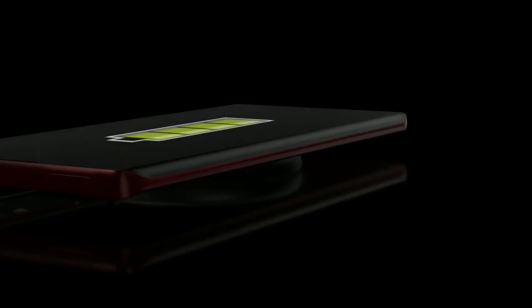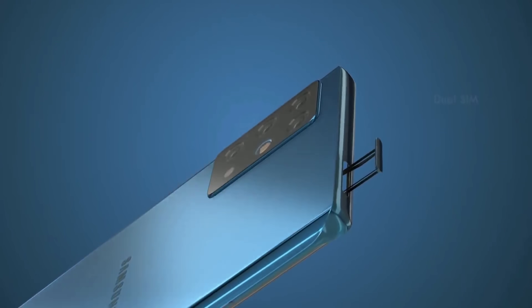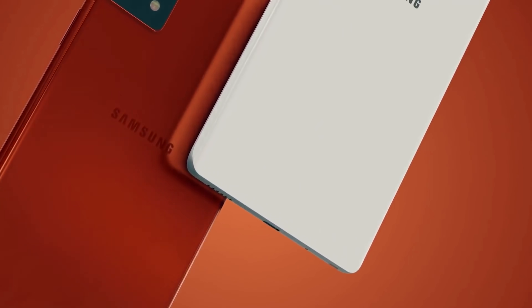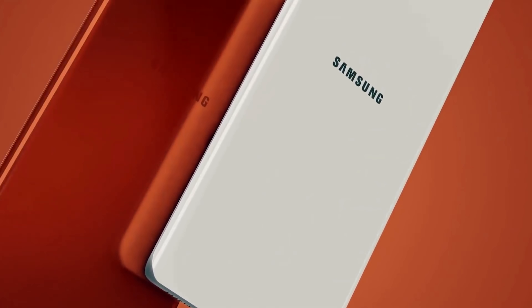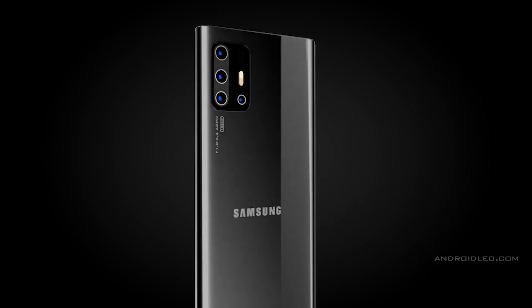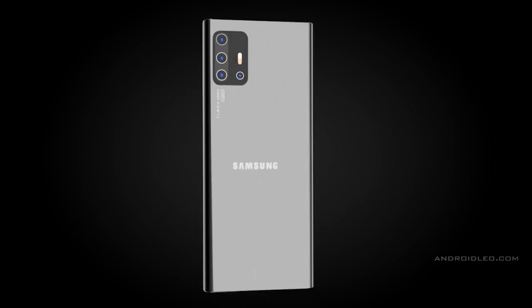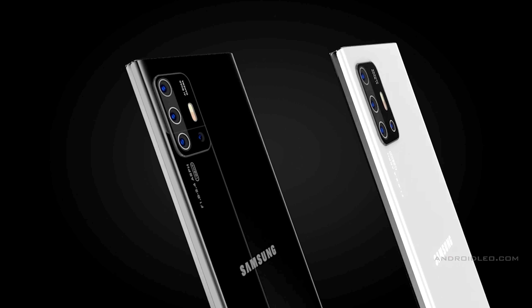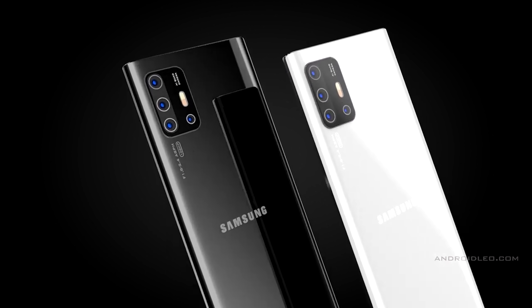That's all the information and estimates we have today, but as soon as any solid information comes to light I'll be sharing it with you guys straight away. I'd like to know your thoughts in the comments — who out there is waiting for the Samsung Galaxy Note 20, are you waiting for the Note 20 or the Note 20 Plus, and what do you think of this new camera from Samsung?